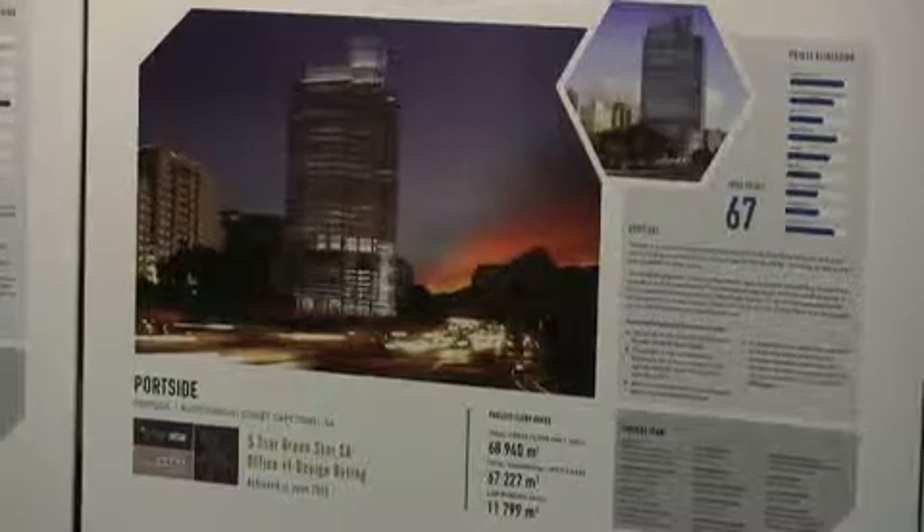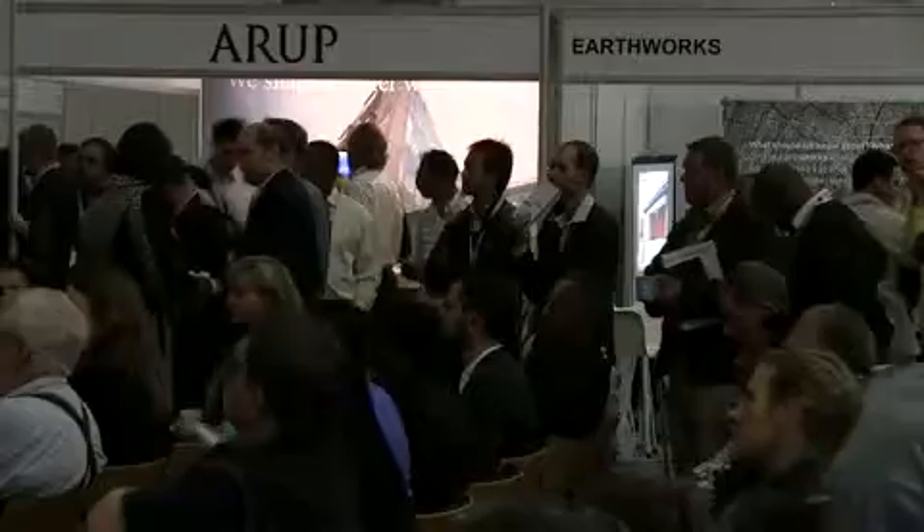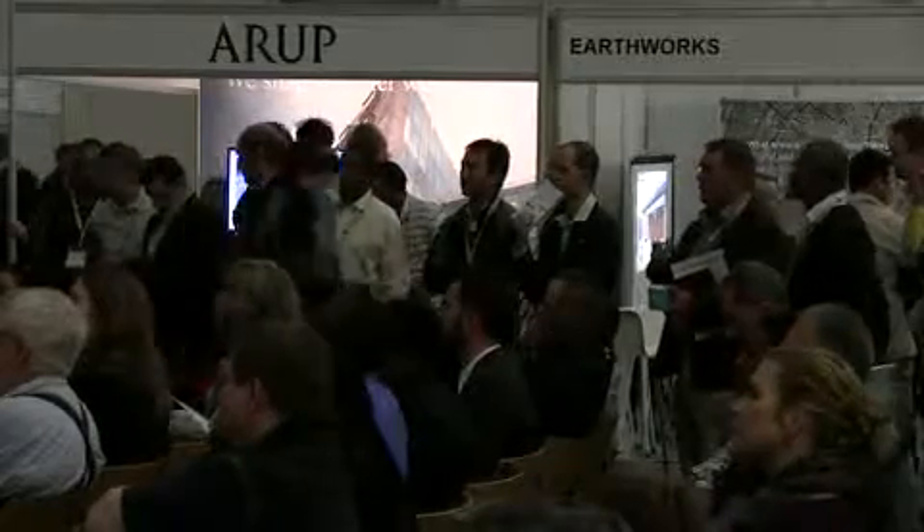Whatever we're building currently is a small fraction of what already exists. If we use the performance tool for existing buildings and start to rate buildings, we can easily affect a 10% saving. Based on current numbers, that 10% saving is approximately a saving of carbon emissions of 2.5 million tons of carbon.